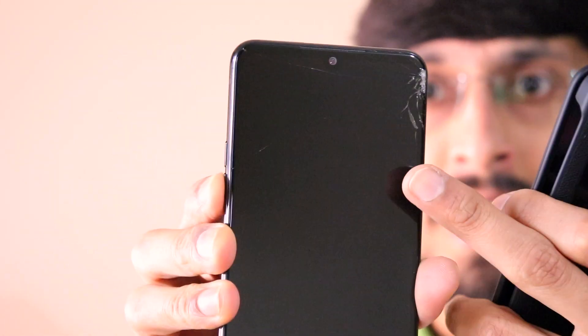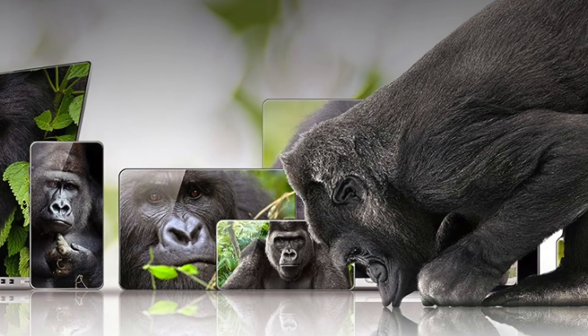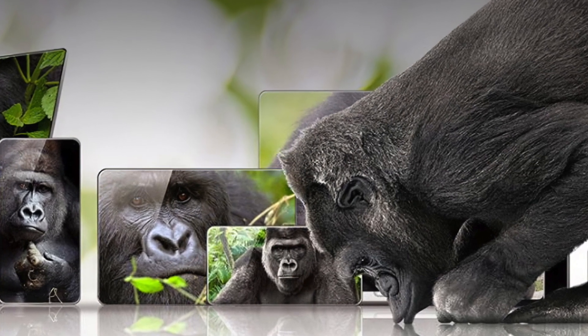As you can see, the phone has got a large crack on the surface. Just so you know, the front glass is protected by Corning Gorilla Glass 6 and the back glass is protected by Corning Gorilla Glass 5.